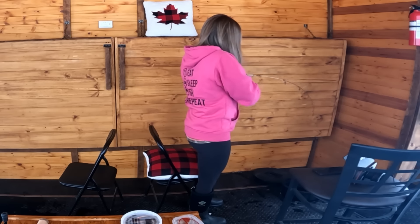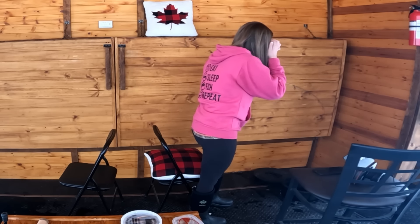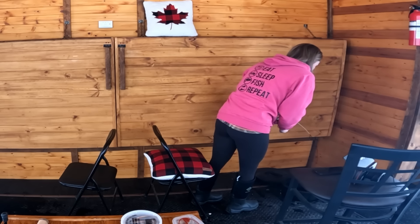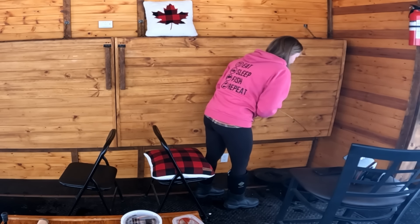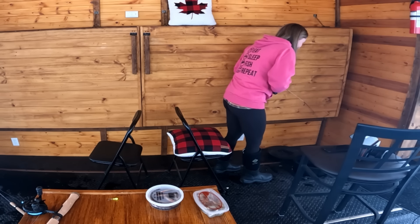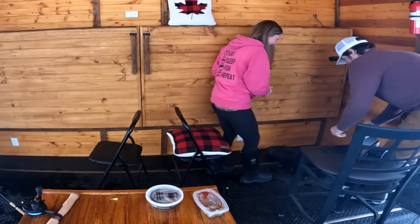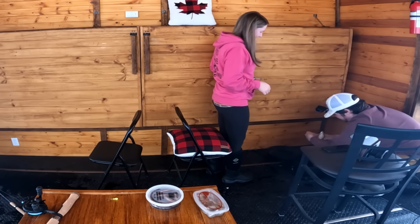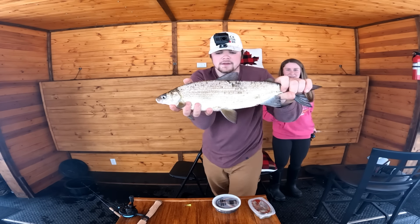Definitely got it! I don't know how big it is but Max is gonna be pretty jealous I got the first fish. It's at the bottom of the hole — can't quite tell what it is yet but it's pretty decent size. I think it's a trout. Oh, it's a whitefish! My first fish of the night — got a little whitefish! How sick is that?